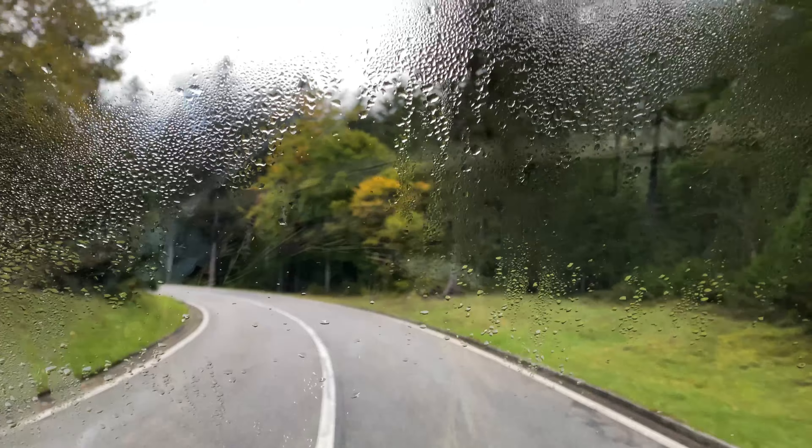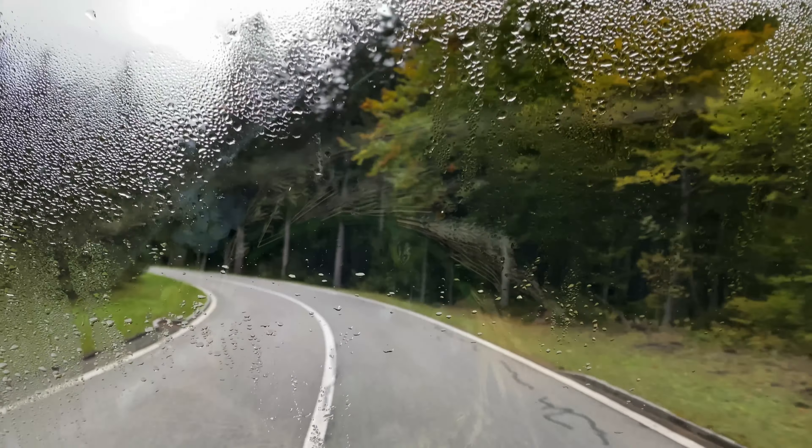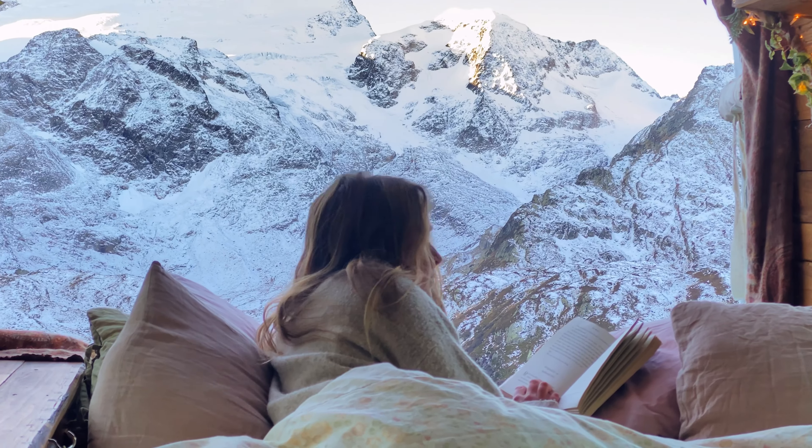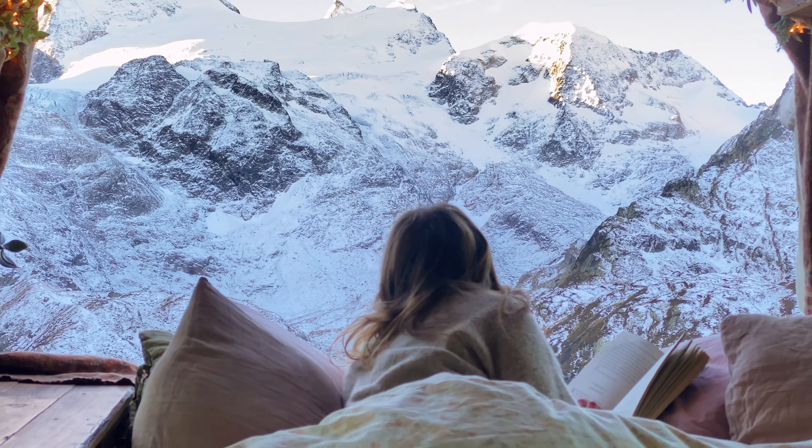The main problems that arise in winter when living in a van are: number one, condensation — all the water vapour you release when sleeping builds up on the cold windows and creates loads of condensation, which if left unaddressed is a really big problem. Number two is just generally feeling freezing — it's hard to get out of bed in the morning when it's warm under the covers but freezing everywhere else, and it's just difficult for motivation.